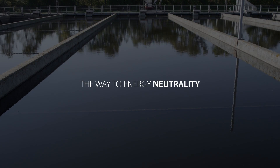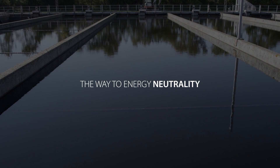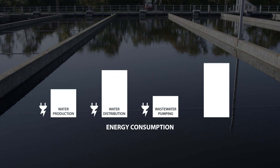By installing AC drives throughout the entire water cycle, cumulative savings in combination with energy production result in energy neutrality. A typical water management facility uses energy on production, distribution, pumping and treatment.